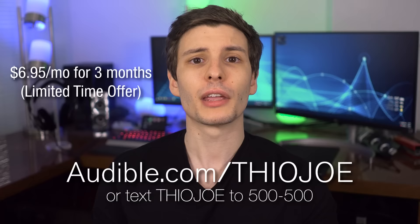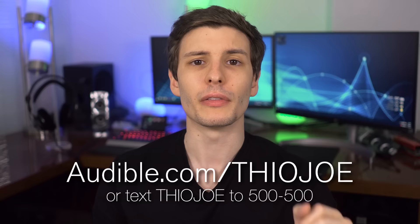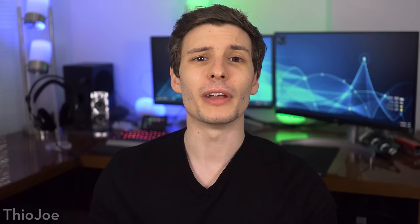To take advantage of this limited offer, go to audible.com/TheoJoe or text Theo Joe to 500-500. The link will be in the description. If you want a personal suggestion, I definitely recommend A Hitchhiker's Guide to the Galaxy. You've probably heard of it, but if you've never actually read it, this is an awesome way to experience it, and it's even narrated by Stephen Fry. It's seriously an all-time classic, definitely worth checking out.